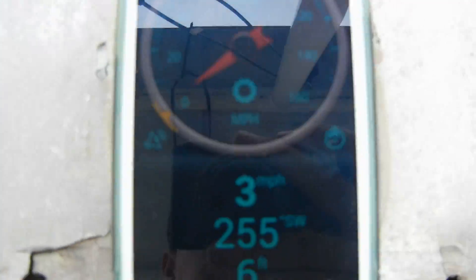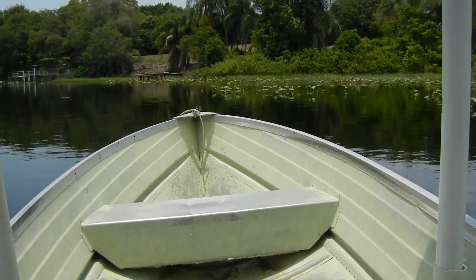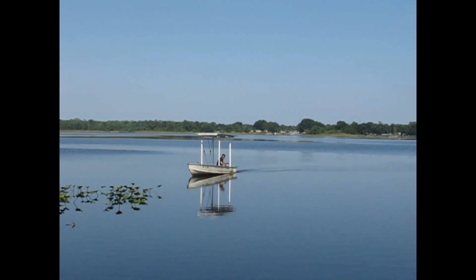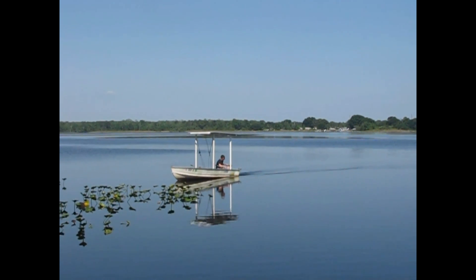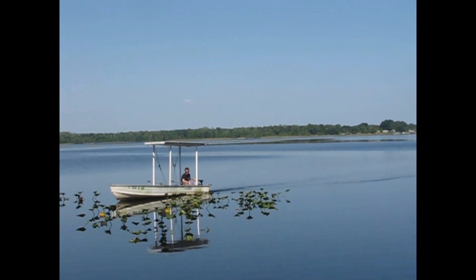You can see it says 3 miles an hour right there. It's not even the sunniest of days — it's pretty cloudy out. Is that really only 2 miles an hour? It's as fast as you can walk.